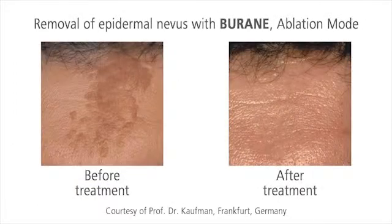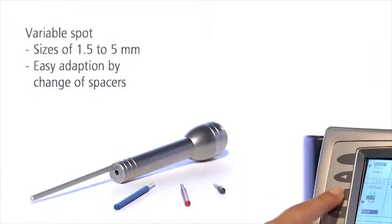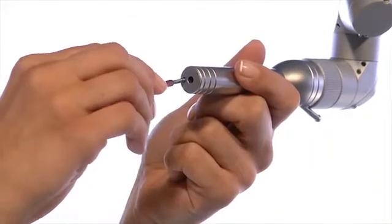Burain removes epidermal lesions and pigmented skin alterations both precisely and reliably in only one session. You can adapt the variable spot size according to the patient's needs simply by changing the spacer.